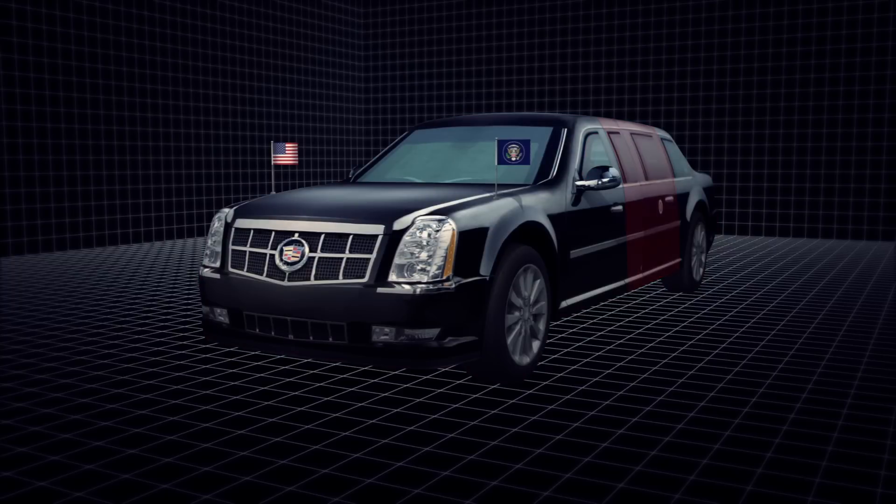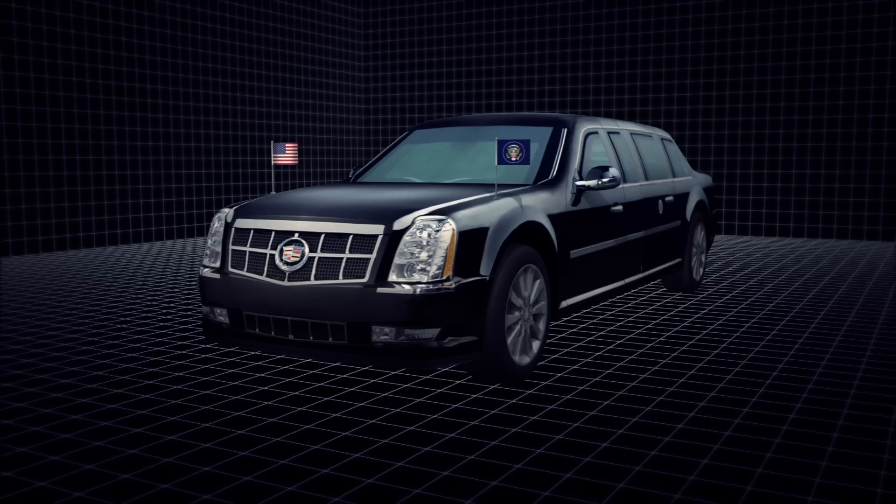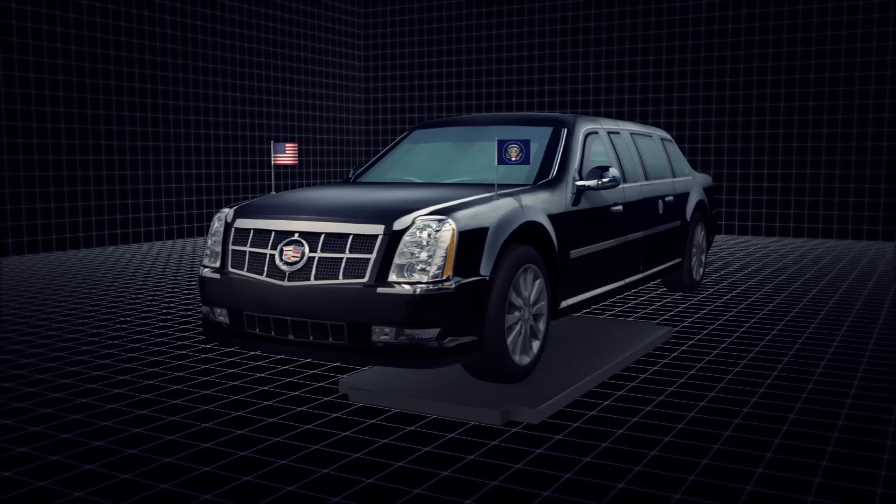The interior is completely sealed to shield the President from biochemical attacks. Its heavy armour-plated doors are 20 centimetres thick, and a reinforced steel plate running underneath the vehicle protects it from roadside bombs.